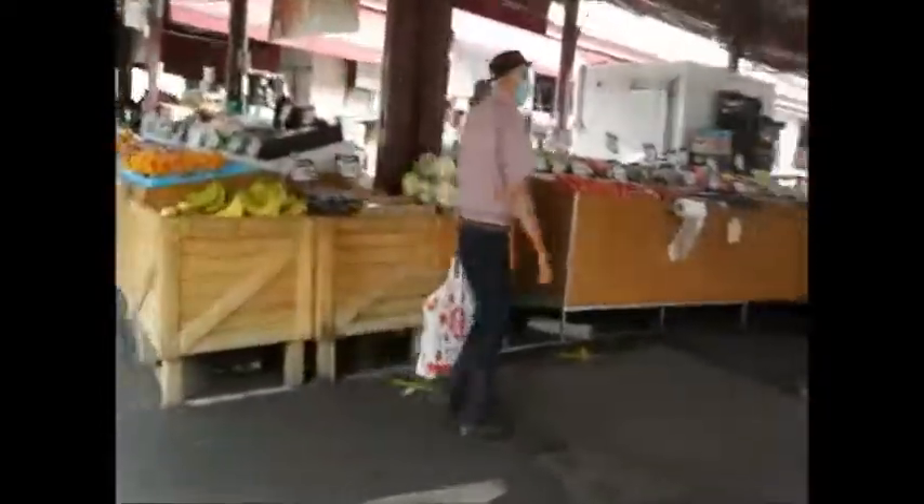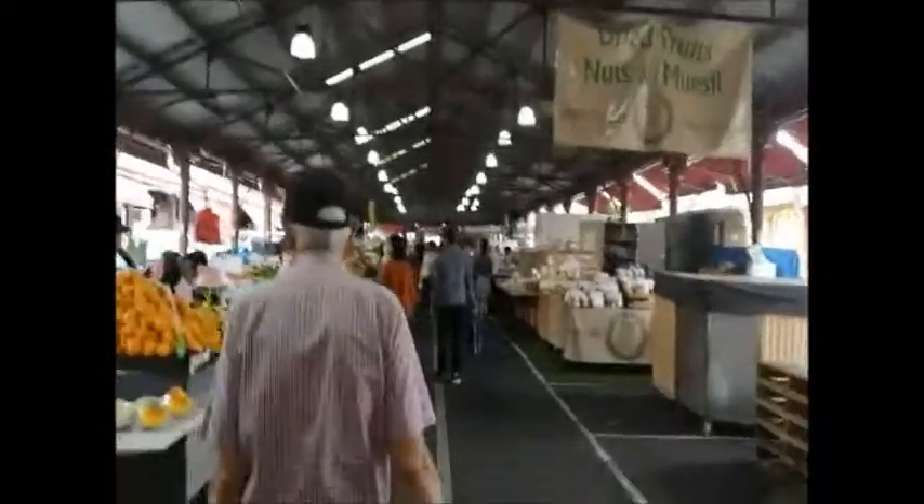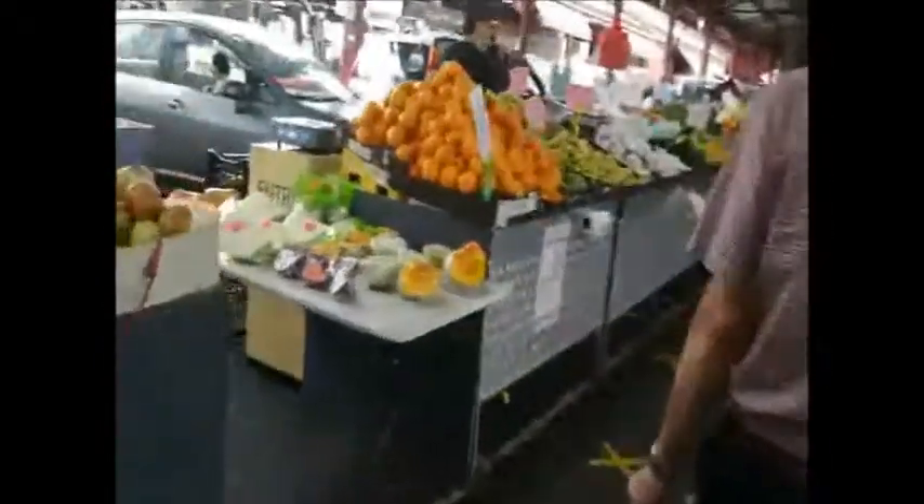One more good thing here is that there's a lot of deli items just as we walk into the first aisle. They are a little bit more expensive, but they're really good quality cheeses and wines and so forth.